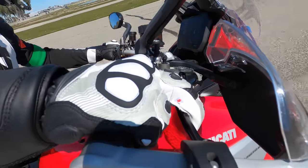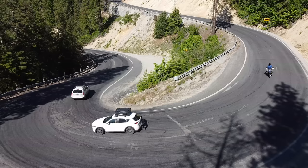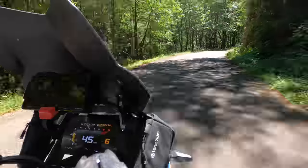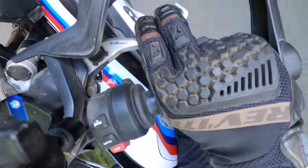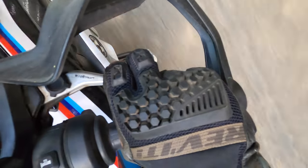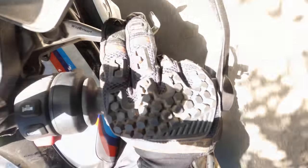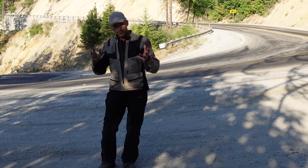Trail braking corners are not a 1% skill. It's not the 1% of a hundred — it's a fraction of a percent. The goal is to have a skill set or technique that is infallible. No matter what you do, you will always have a skill that gets you through. Nothing surprises you, nothing catches you off guard anymore. That's what trail braking for the street is all about.